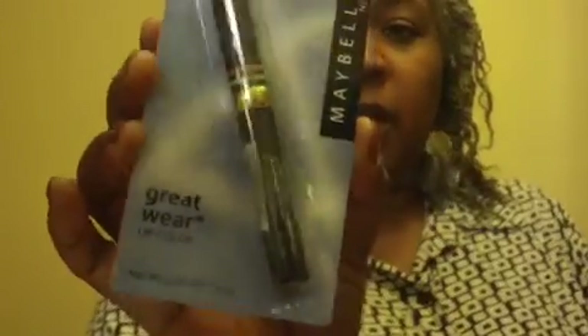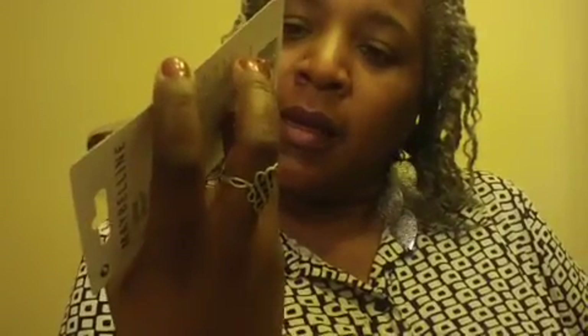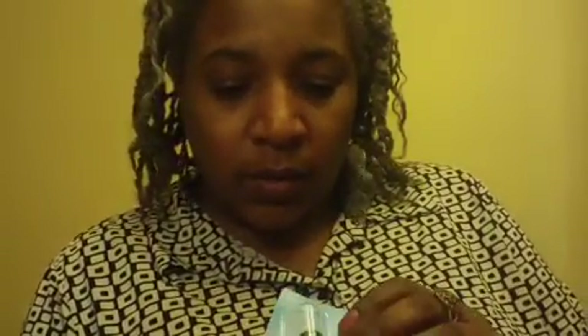I got some more Maybelline lip colors — four different colors. This one is Icy Wine. And this one is Silver Lilac, and I'll probably wear that on my eyes. This one is some kind of lilac color, I can't read it — it's too small. And then this one is Rouge. So yeah, four different colors.